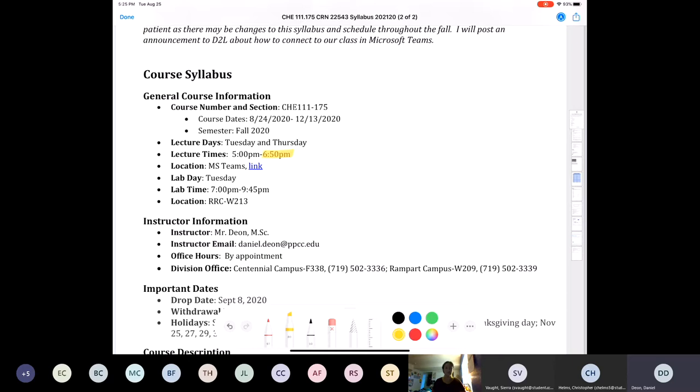Our labs are at the Rampart Range campus. If your surname falls between A and F-A, we're meeting tonight. If your name falls between F-R and the letter Z — starting with Alyssa France — you're going to meet next Tuesday.